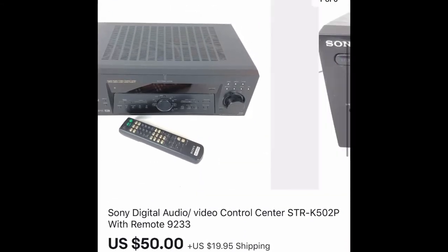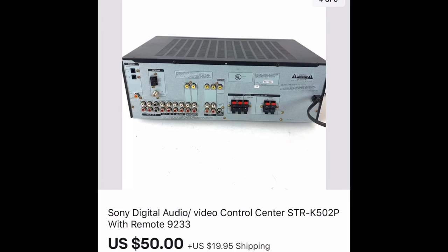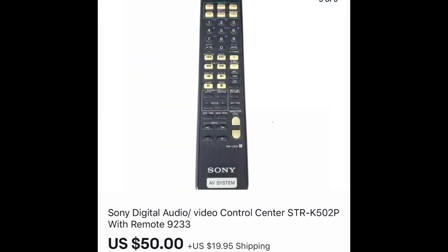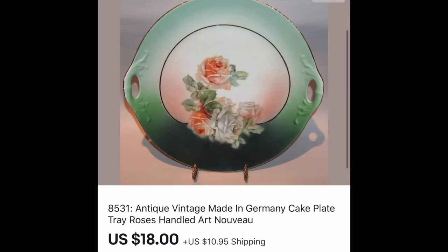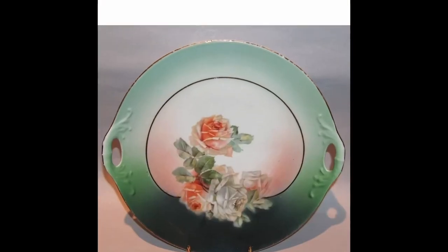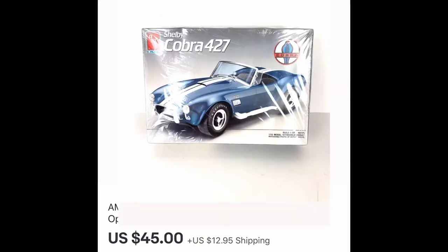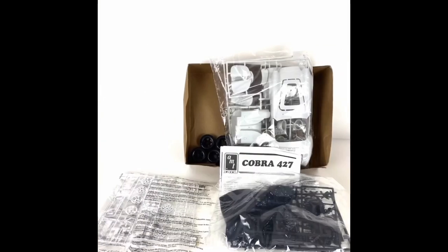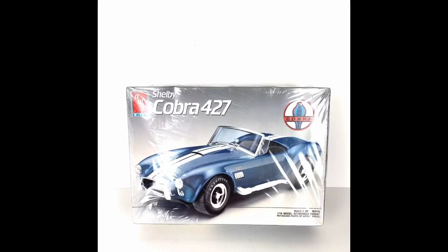Next is a Sony digital audio video control center with the remote. We always include the model number and a picture of it. This sold for full price on eBay for $50. This is an antique made-in-Germany cake plate tray, hand-decorated with roses, with two handles — sold on eBay for full price of $18. This is a new-in-open-box AMT ERTL Shelby Cobra 427 model car, which sold within a couple of days at full listing price on eBay for $45.